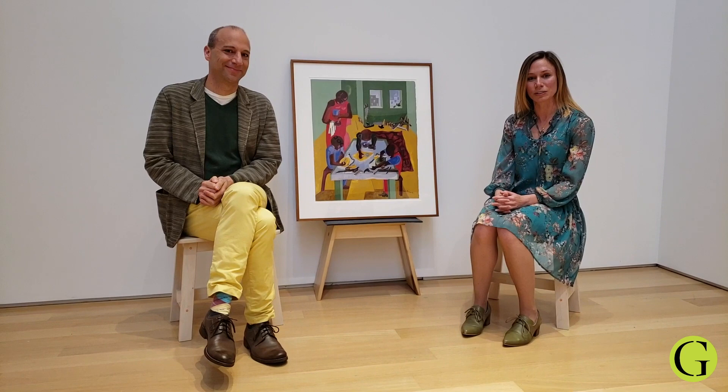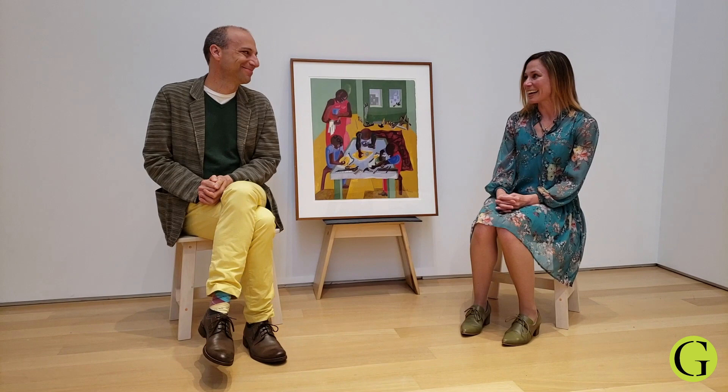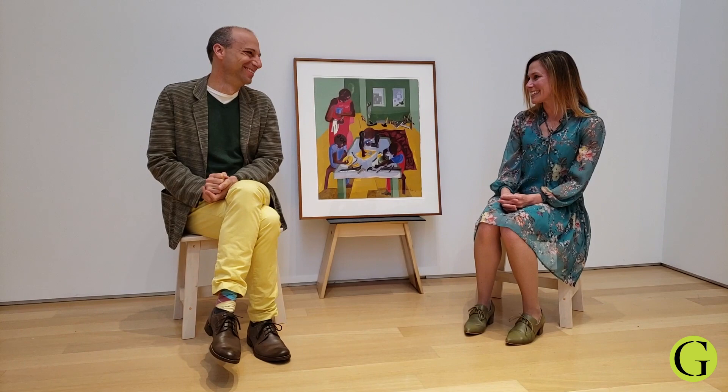My name is Jody Kovach, I'm your host. I'm the Curator of Academic Programs at the Gun Gallery, and our guest today is Associate Professor of Drama, Anton Dudley. Thank you for joining us today, Anton. Thanks for having me.